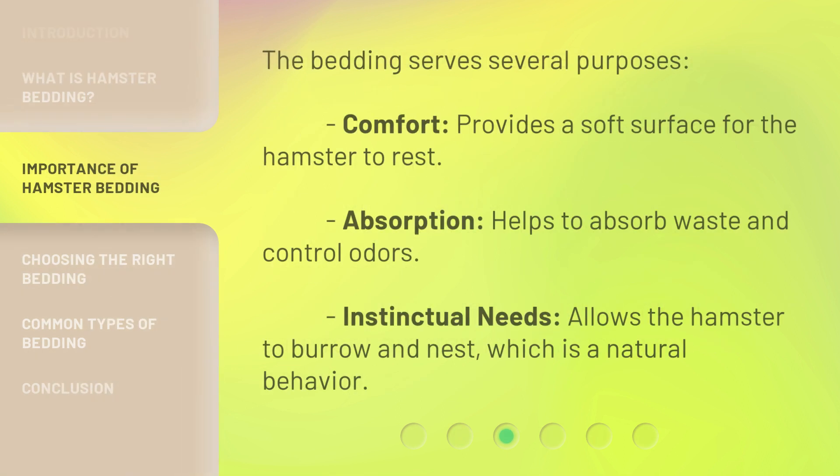The bedding serves several purposes. Comfort: provides a soft surface for the hamster to rest. Absorption: helps to absorb waste and control odors. Instinctual needs: allows the hamster to burrow and nest, which is a natural behavior.